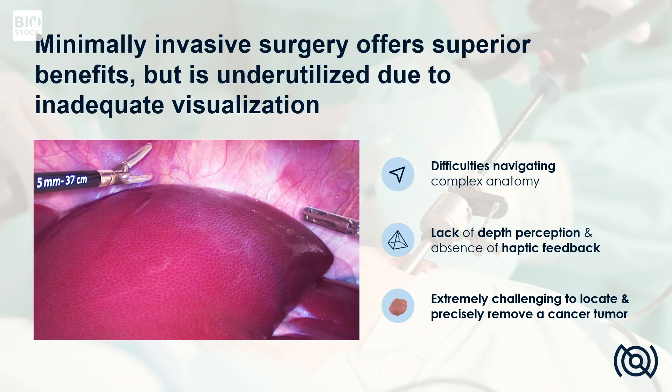This is of course not only bad for the patient but also from a health economic point of view, where we must find a more effective alternative. It is quite commonly known today that minimally invasive surgery comes with clear benefits over open surgery, such as less complications and shorter hospital stays.